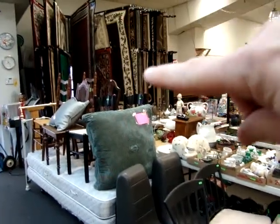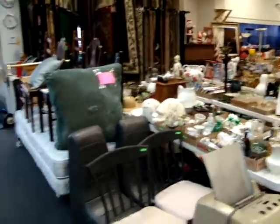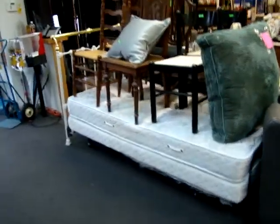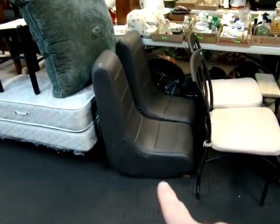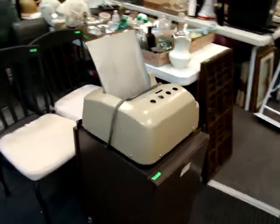We have a lot of brand new designer rugs, room size. Here we have a single bed — wrought iron and brass. Miscellaneous chairs, a pair of gaming chairs, and an antique shredder.